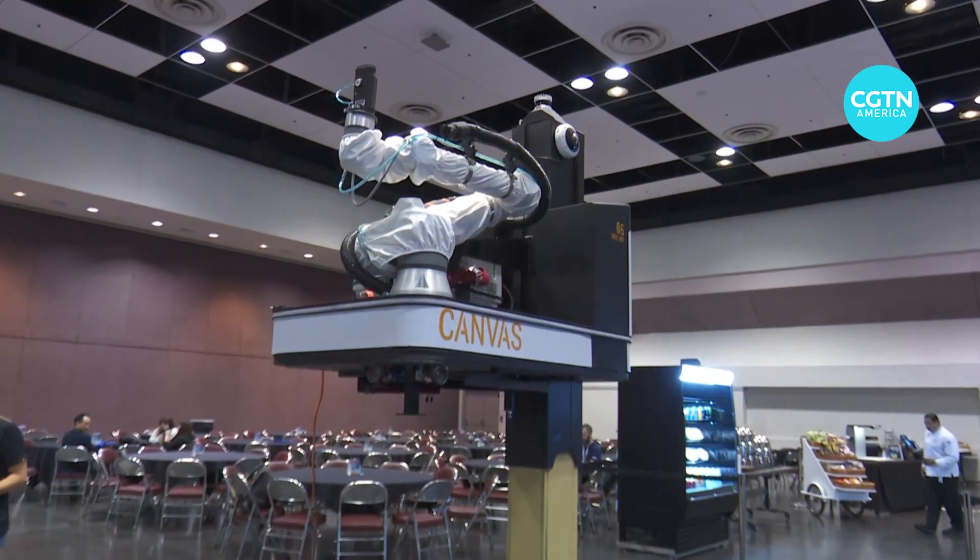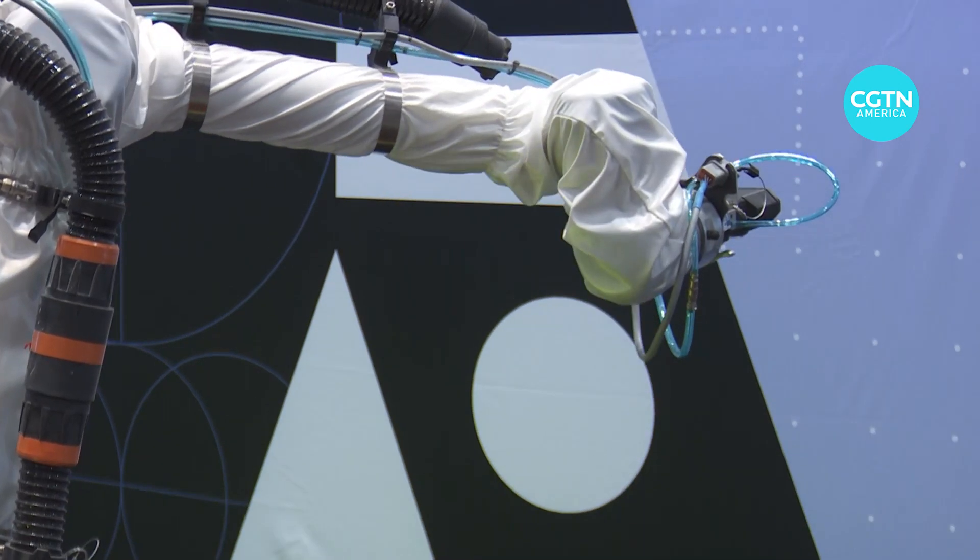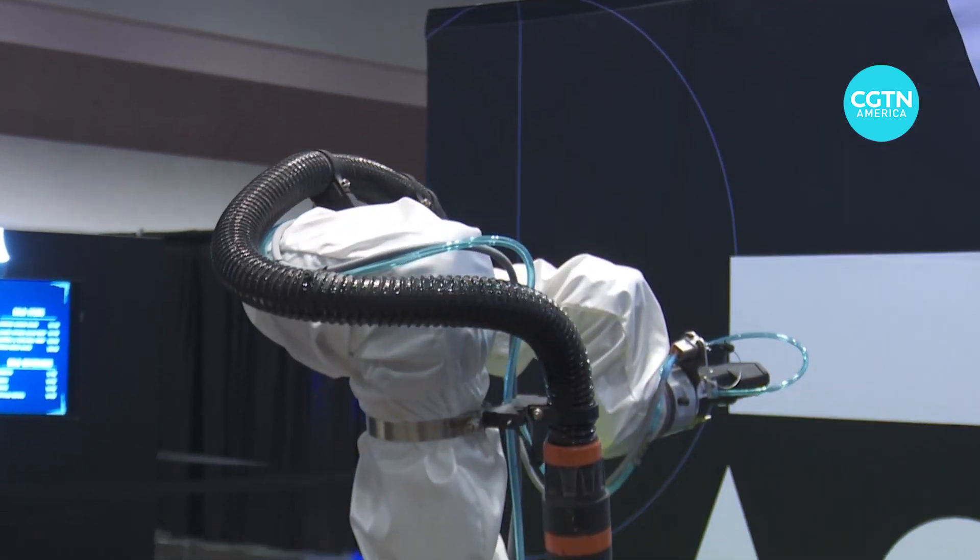At the RoboBusiness Conference in Silicon Valley, Canvas shows why it's a one-of-a-kind robot. It's the first kind that can do drywall finishing. It uses different sensors to help determine where it is in the room, to help it do the drywall finishing work.